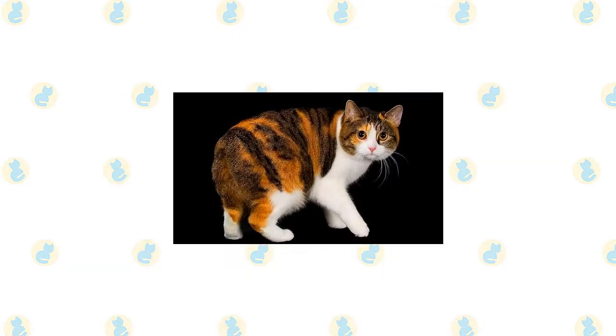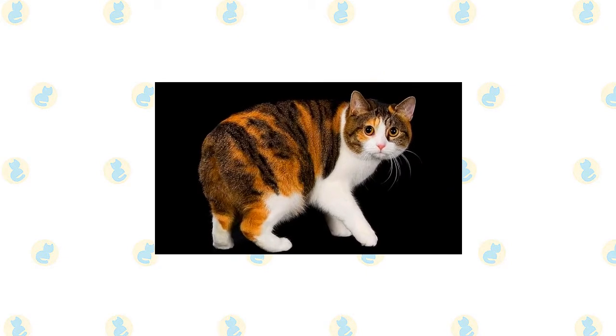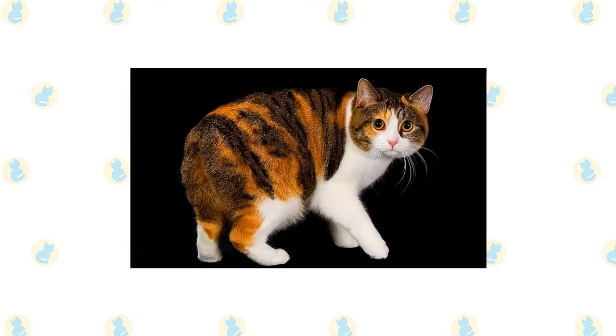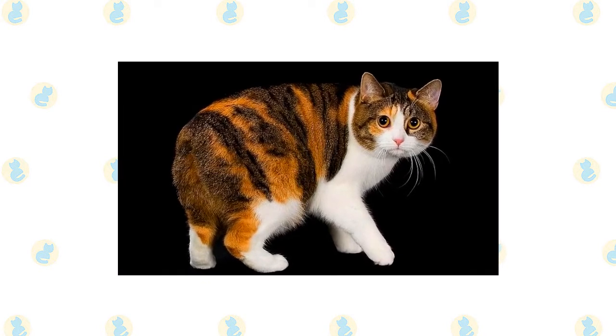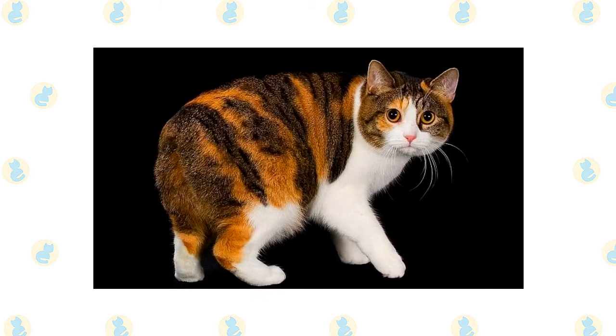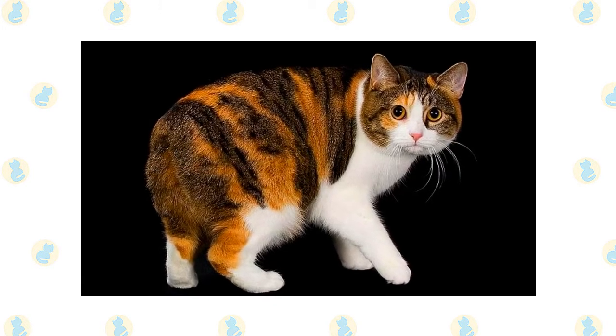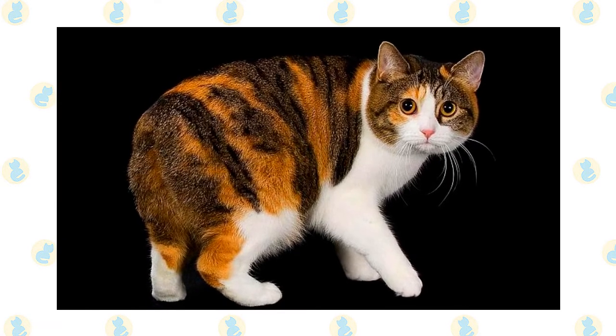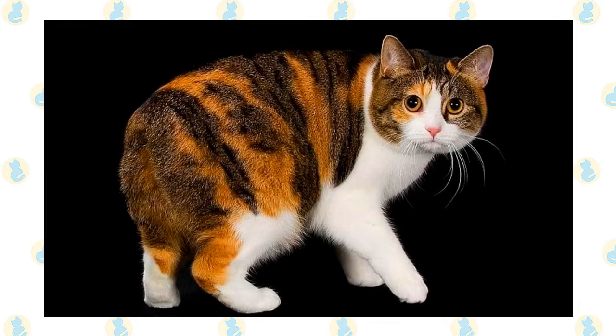The Manx has two different coat lengths: a short double coat or a long-haired double coat. The long-haired Manx is called a Cymric in some cat registries, but the Cat Fanciers Association simply considers the long hair a variety of Manx. In both lengths, the coat comes in many different colors, including various solids, tabbies, tortoiseshells, and calicos. Chocolate and lavender colors and the pointed Himalayan pattern are not permitted.